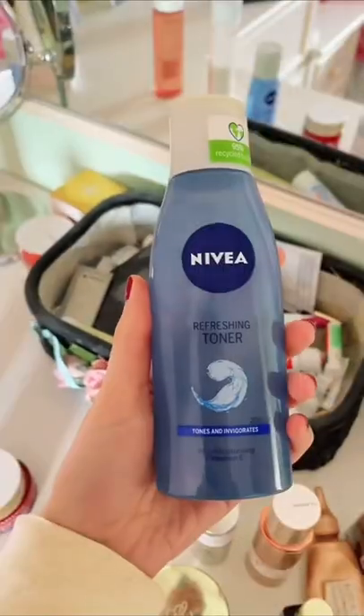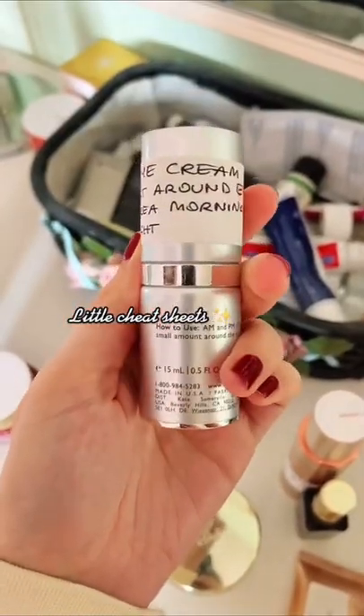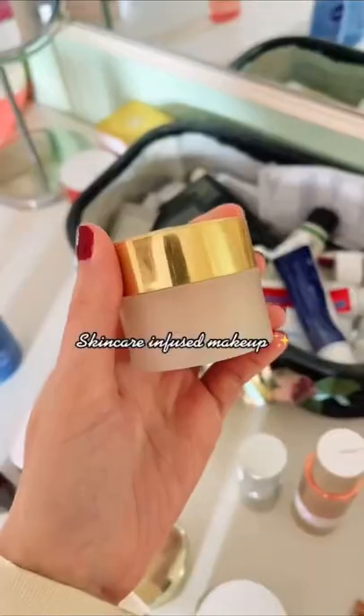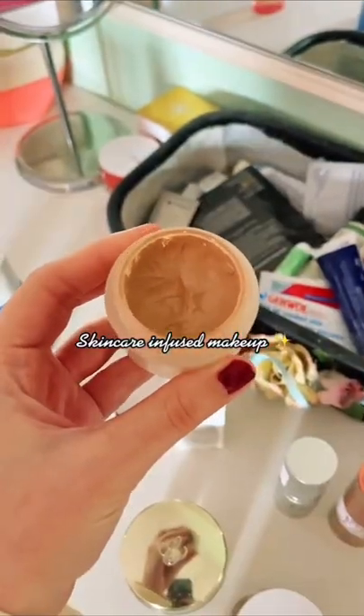She has a routine of a cleanser, toner, and moisturizer, and she writes notes to herself so that she knows how and when to use her products, as well as when they expire. She uses this foundation by Elizabeth Arden, which is infused with ceramides to keep her skin plump and moisturized.